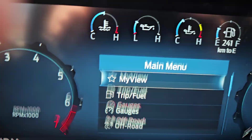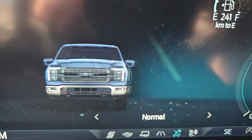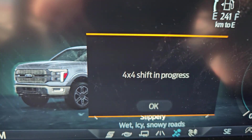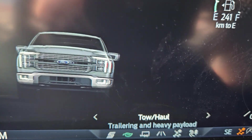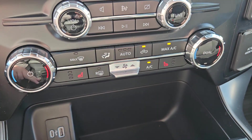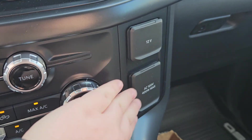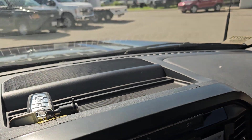For your drive modes, you do get normal, slippery, and off-road, and we do get tow-and-haul, eco, and sport. And looking over here, you got your heated seats, dual climate, a 12-volt 120, and that does open up for more storage and storage in the glove compartment, and storage above as well.